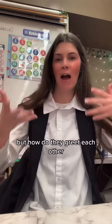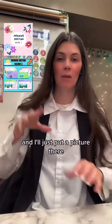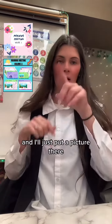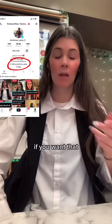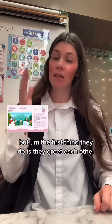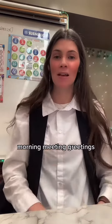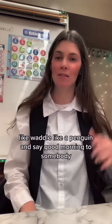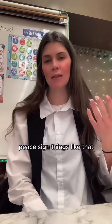And if you're like, okay, but how do they greet each other — what do you do? I do have morning meetings on my TPT, and the link is in my bio if you want that. The first thing they do is greet each other, and I have tons of fun morning meeting greetings, like waddle like a penguin and say good morning to somebody, or give someone a good morning peace sign — things like that.